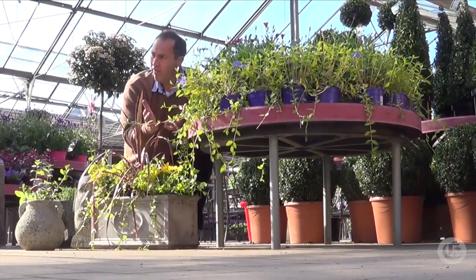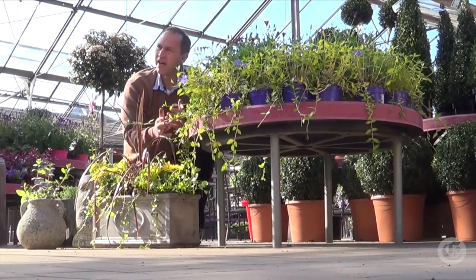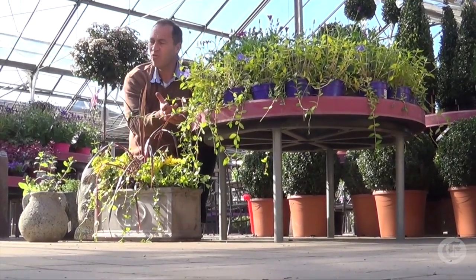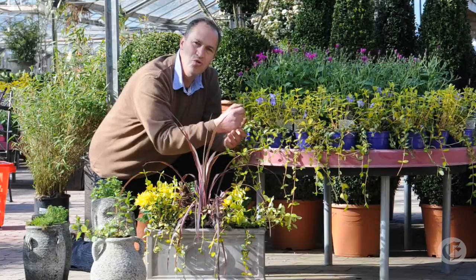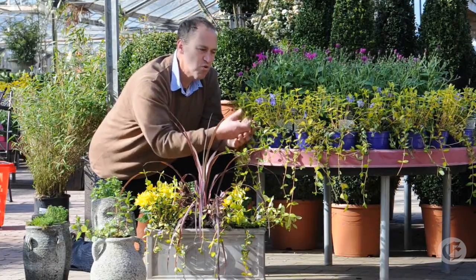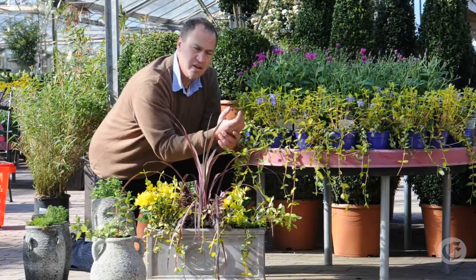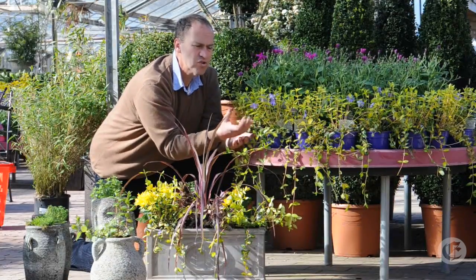So what do you do? Well, if you have an area or a difficult bank or something like that where you are happy for it to take over and be invasive, then that's the plant for you. However, if you don't want it to outstay its welcome, or outgrow its welcome if you like, well then it's not the plant for you. But you can still have it in the garden — because why wouldn't you? It's such a gorgeous, gorgeous plant.